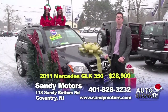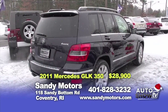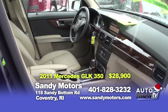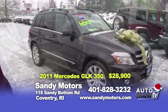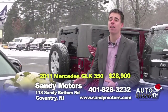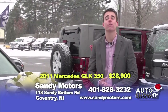Santa's Elves just dropped this one off. Take a look at this beautiful navy blue 2011 Mercedes-Benz GLK 350 4Matic — which means all-wheel drive — and these Mercedes handle great in the winter weather. This car is fully loaded with navigation, heated seats, backup camera, satellite radio, and iPod integration. Here at Sandy Motors, we have it priced well below book value. This car books at $31,900, but at Sandy Motors our holiday savings price is $28,900 — half of what a new one would cost you.